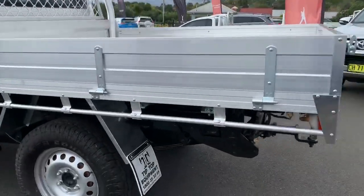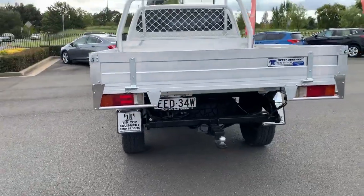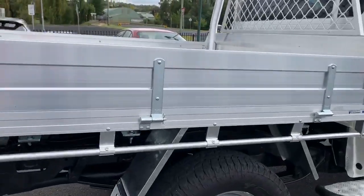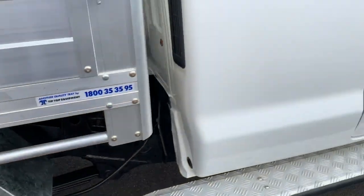Coming around to the back, the vehicle is equipped with a tow bar. The alloy tray is brand new. Coming around again to the rear tyres — excellent condition, no problems with the tyres at all.